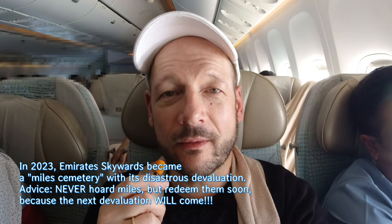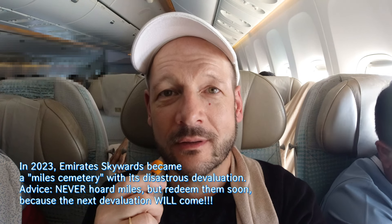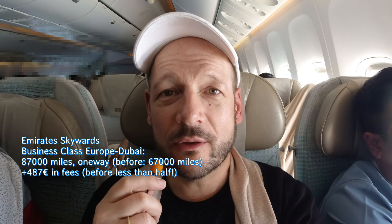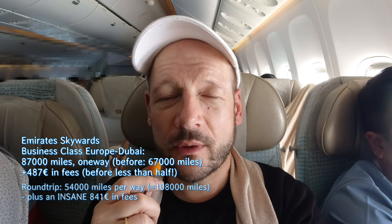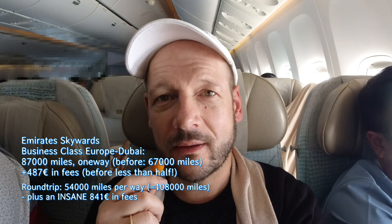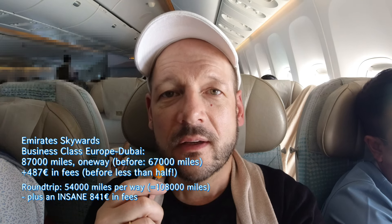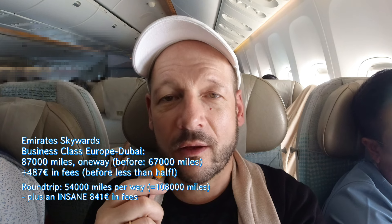Suddenly you have to pay so many more miles than before, and in addition they just doubled, tripled, quadrupled the fees that you have to pay on award tickets — sometimes to a really ridiculous amount. For example, between Europe and Dubai it's now about 87,000 miles for a one-way business class ticket, and on top come a lot of euros in charges, fees, and taxes. They really punished their most loyal customers — especially people who had been collecting miles for many years and now cannot use them because of the devaluation. Really not okay.